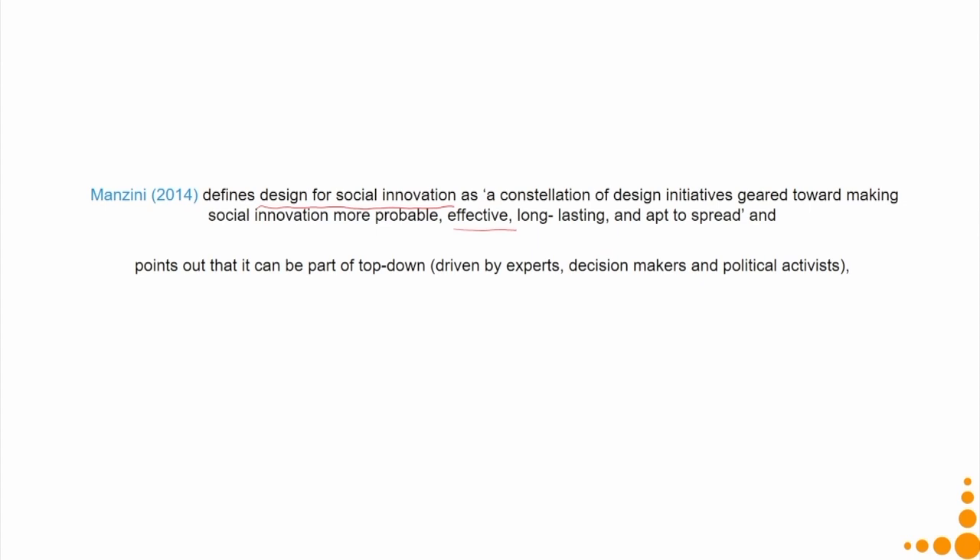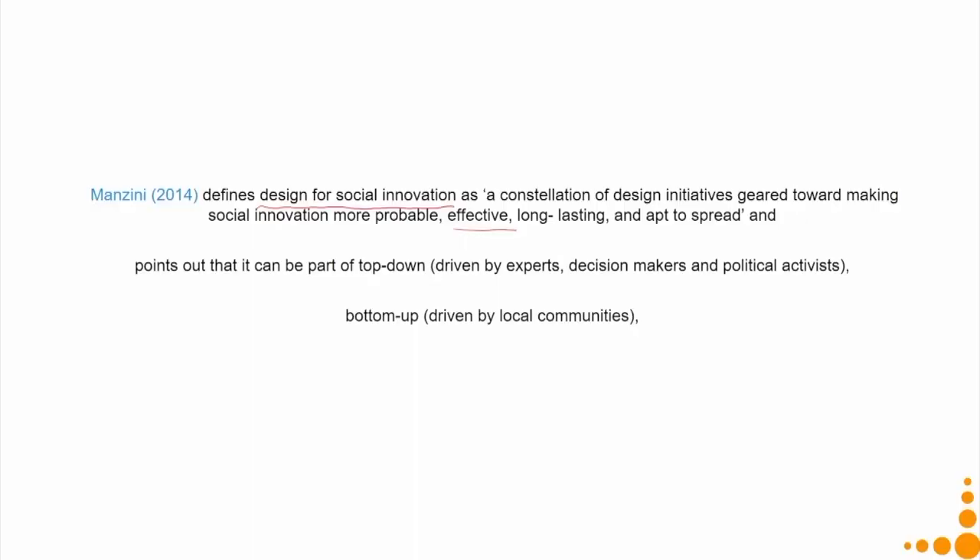A top-down approach is when it is driven by experts, decision makers, and political activists — the community did not really initiate the process; the designer can be one of those experts. Alternatively it can be bottom-up, driven by local communities, or it can be a combination of both approaches.